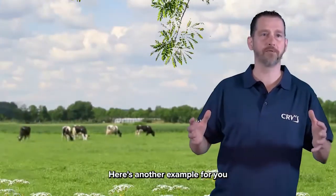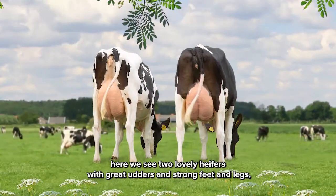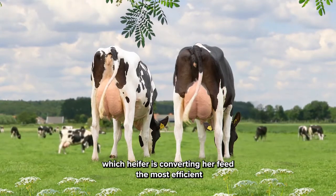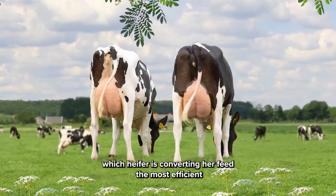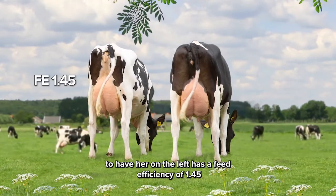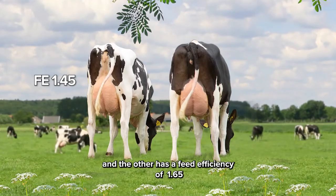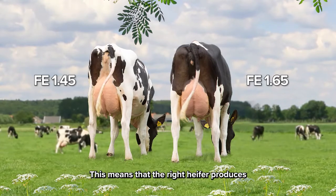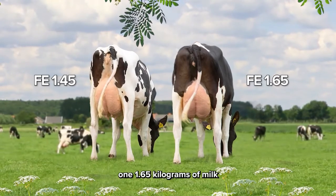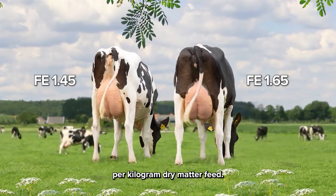Here is another example for you. Here we see two lovely heifers with great udders and strong feet and legs. Which heifer is converting her feed the most efficiently? The heifer on the left has a feed efficiency of 1.45 and the other has a feed efficiency of 1.65. This means that the right heifer produces 1.65 kilograms of milk per kilogram of dry matter feed.